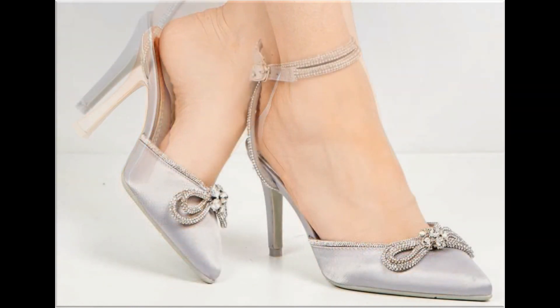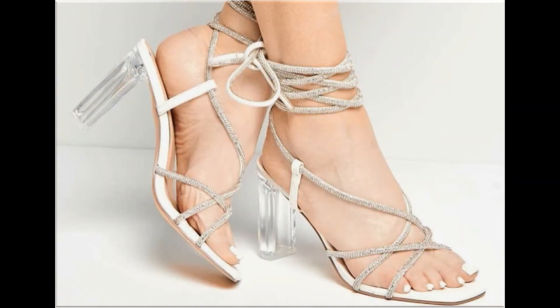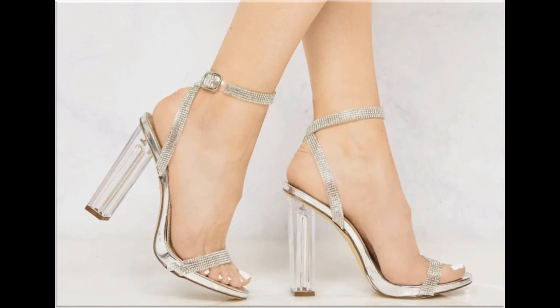Lace-up designs, slip-on designs, and breathable styles are all included here. All these designs are easy to put on and take off, that's why ladies love to wear such types of designs. Some of the designs are so attractive that every pair you can keep for your different outfits — especially for office-going ladies, this is one of the best collections.